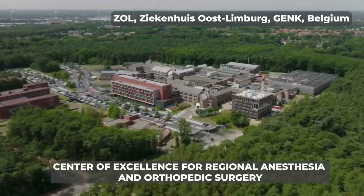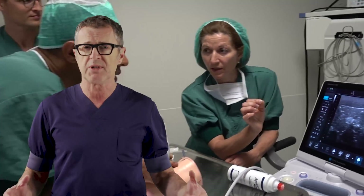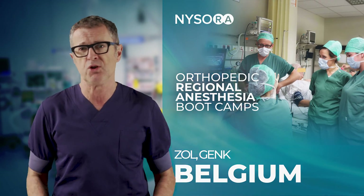Our center is a center of excellence and it is visited by international teams of surgeons and anesthesiologists who come to our center to copy our protocols and take them back home to their own institution.